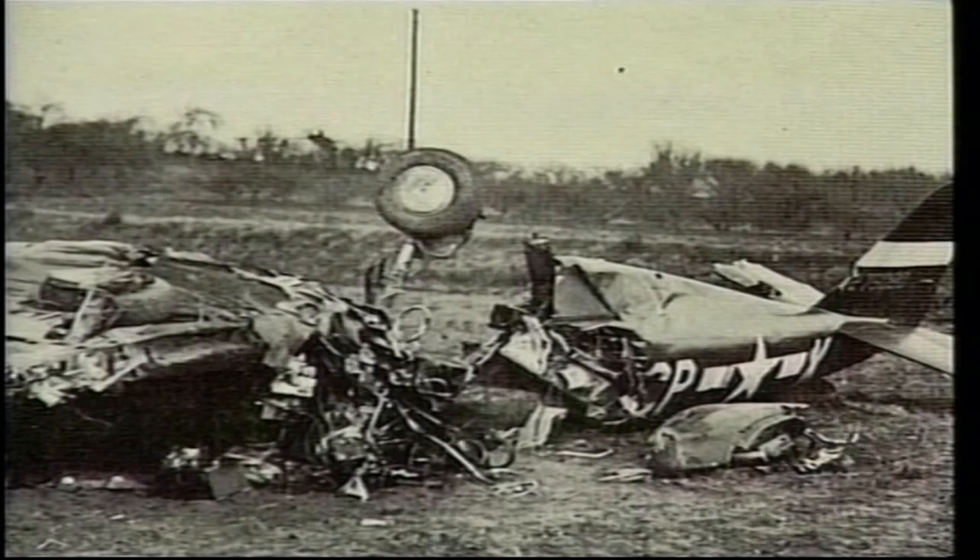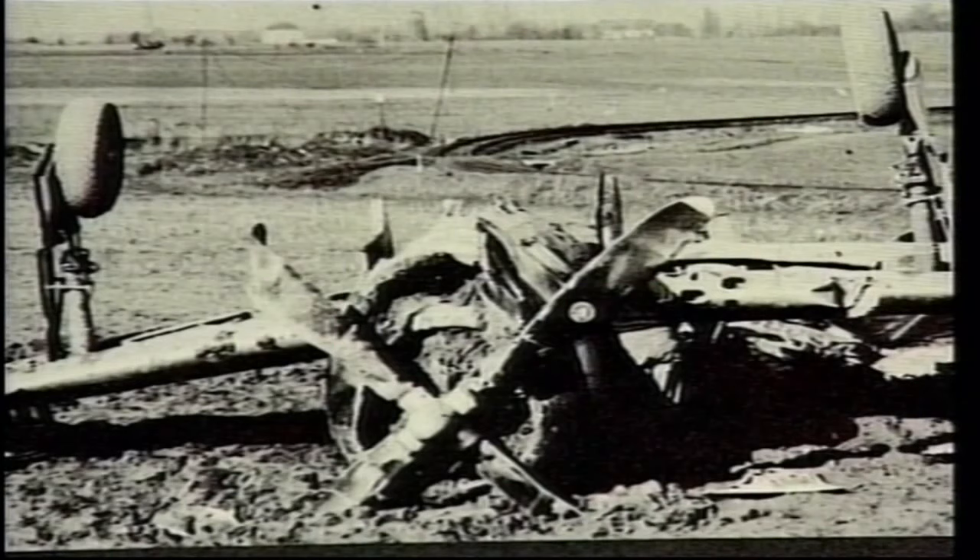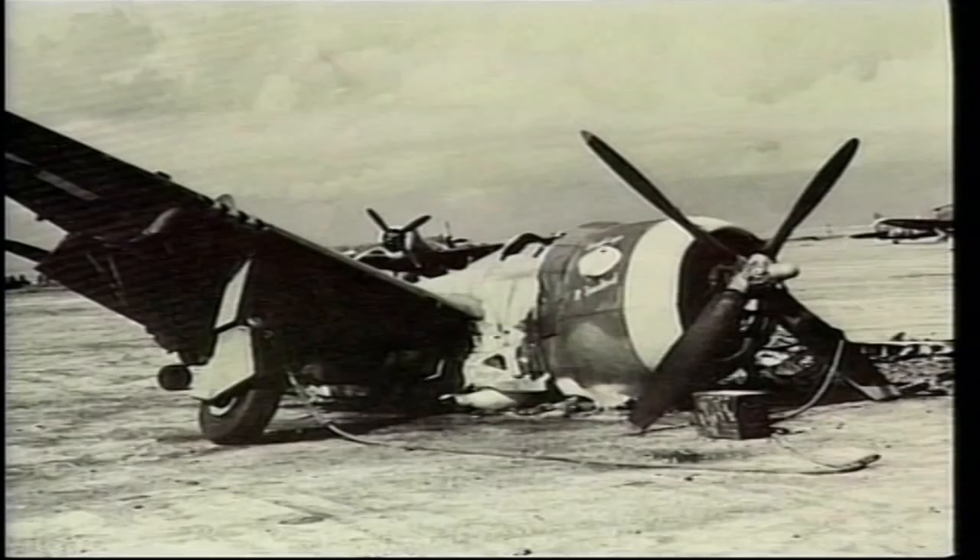As the war progressed, the Thunderbolt — or Jug, as it was affectionately called — gained a reputation as a reliable and extremely tough aeroplane, able to take incredible amounts of damage and still return its pilot home safely. The only vulnerable place on the P-47 was the position of the fuel tank. It was located right under the pilot's seat; if it was hit, the pilot had to be quick to get out.